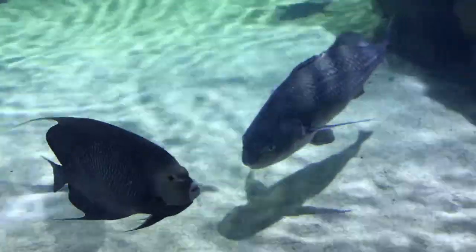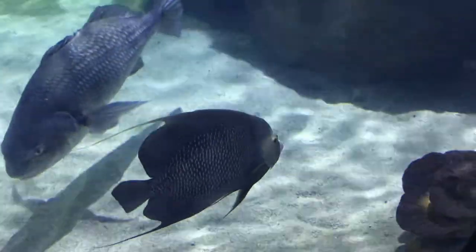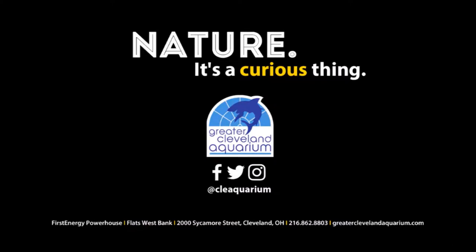The French angelfish's bright yellow coloring will help you spot them in the shark gallery during your next visit to the Greater Cleveland Aquarium. Nature, it's a curious thing.